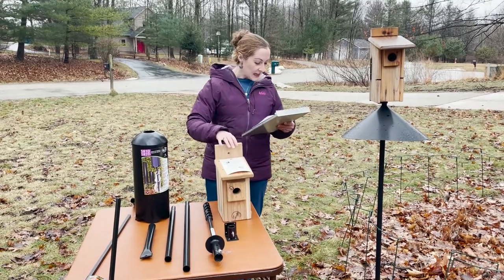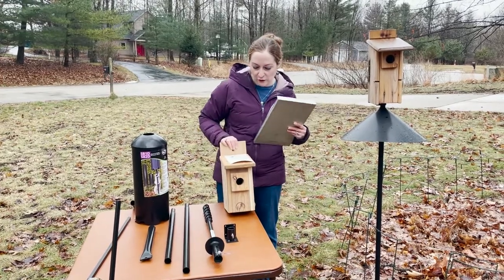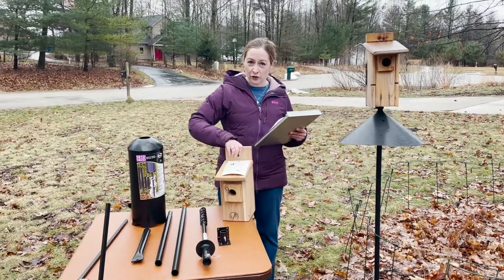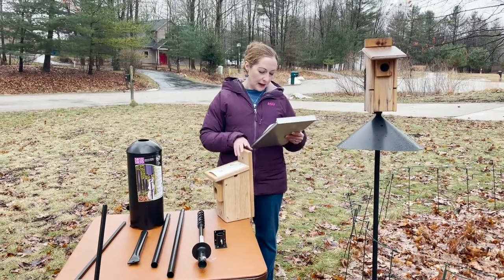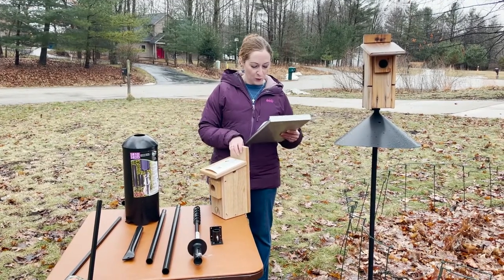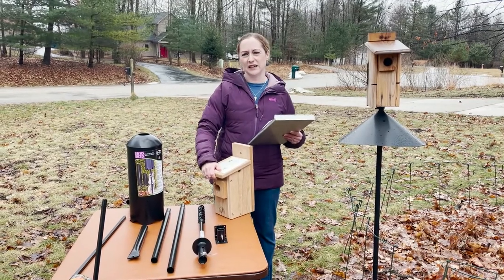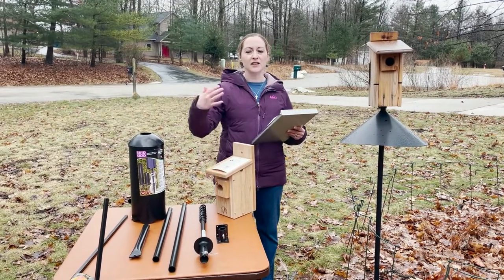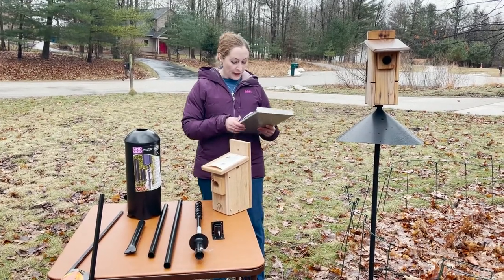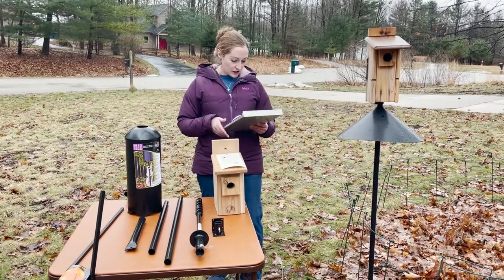Morning sun is helpful to warm up the box, so you want to face bluebird houses east as best you can — anywhere from northeast to southeast is fine. Facing out towards open habitat will help you attract bluebirds, and just make sure whatever direction you pick is not in the prevailing wind direction so the box is protected.